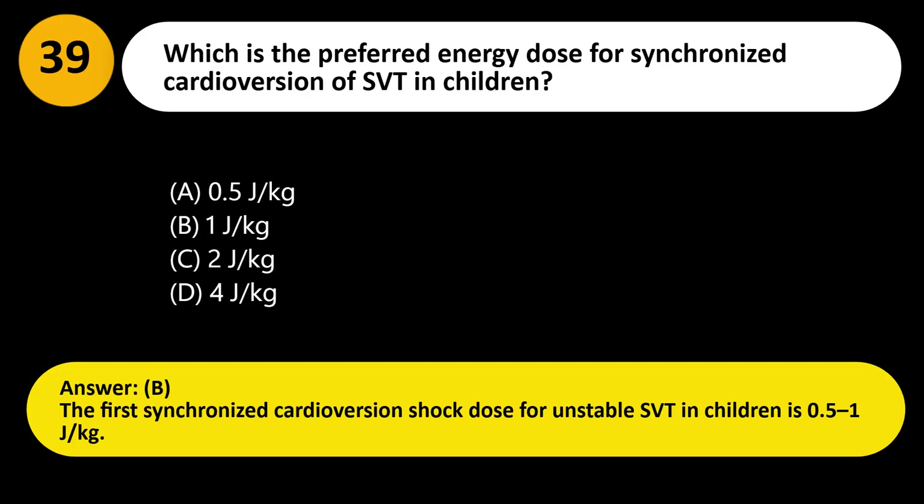Answer: B. The first synchronized cardioversion shock dose for unstable SVT in children is 0.5 to 1 J/kg.